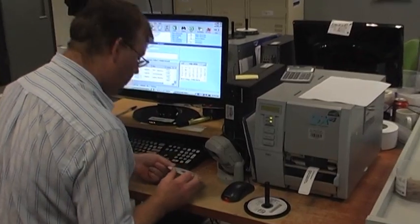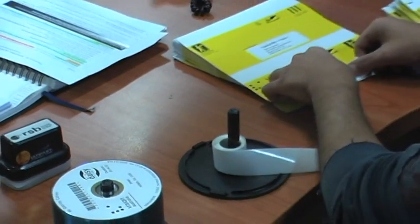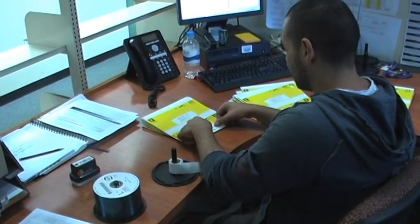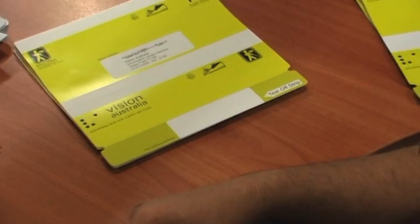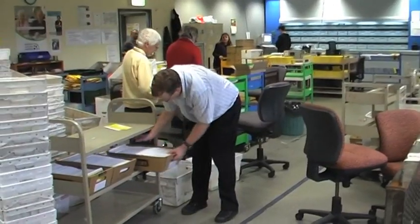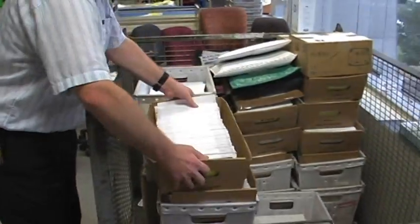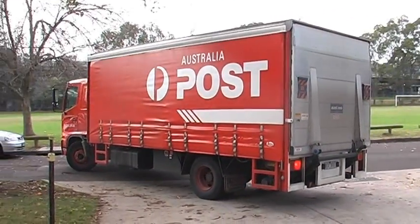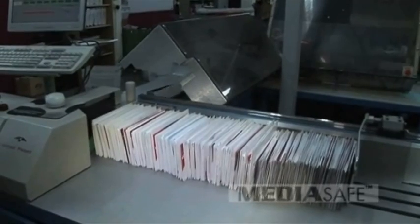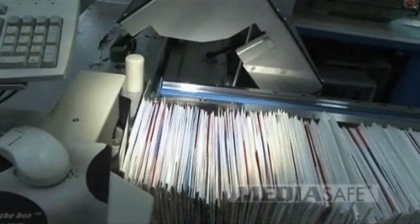Operators scan each CD's barcode, which automatically prints the client's address onto a label that is stuck onto the specially designed accessible CD mailer. This CD mailer, designed in conjunction with Australia Post, is a two-way returnable envelope with several features that make it easy to use by our clients. After packing, the latest batch of talking book CDs are boxed, ready for collection by Australia Post on the same day. Because our mailer is the same as a standard business-sized envelope, it can be automatically sorted and processed along with other mail, ensuring speedy delivery to our client.